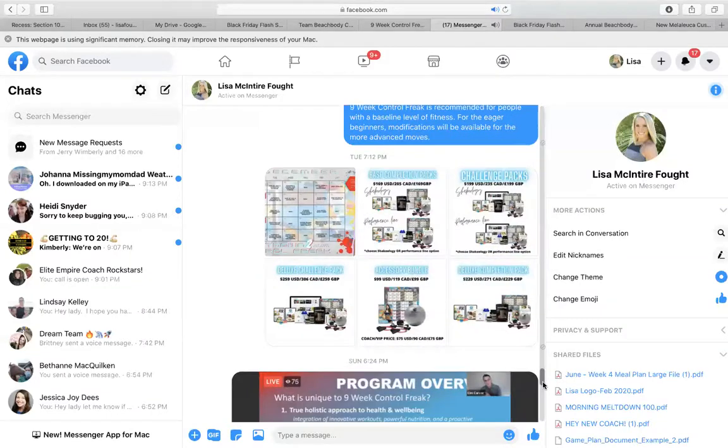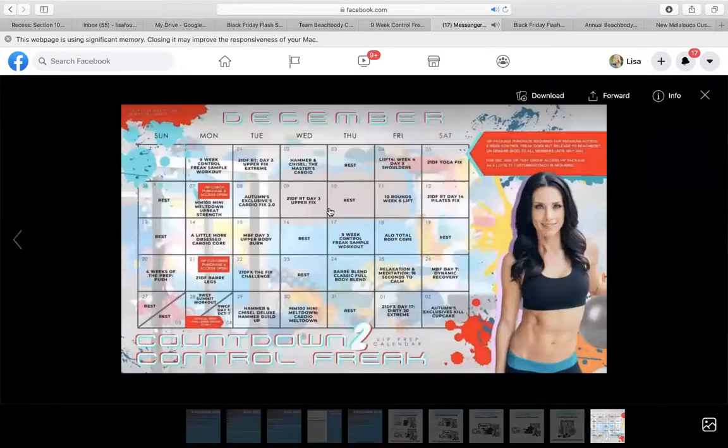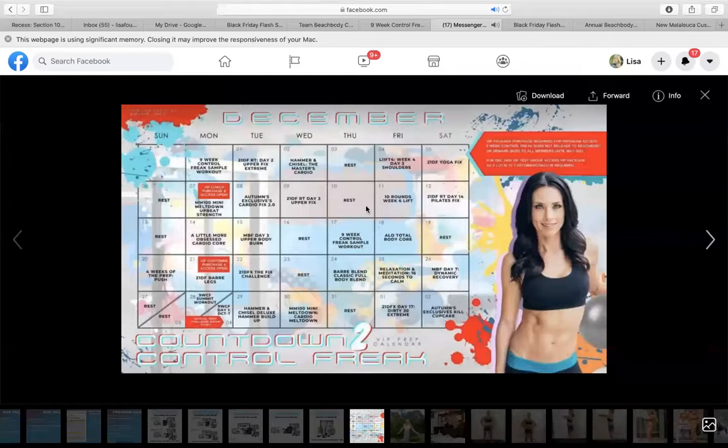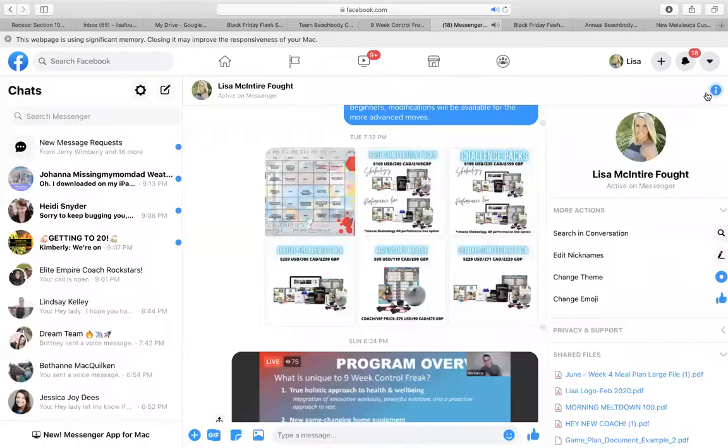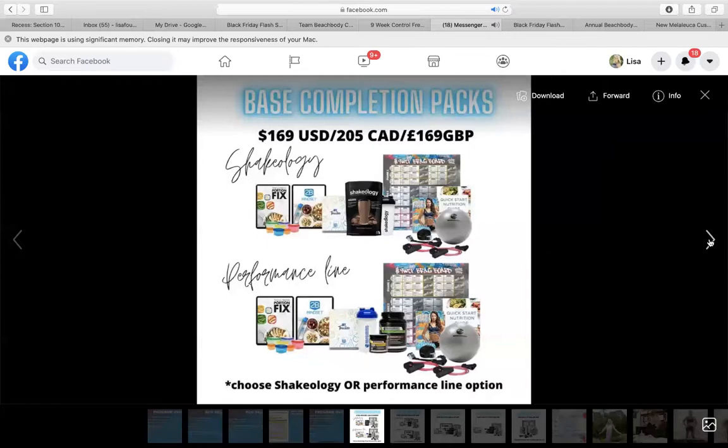I will also share in the info group a sample prep calendar. If anybody is just getting started, this will give them basically 30 days of getting ready to start day one on January 4th. It'll get them started tomorrow and work all the way up to January 4th. I'll post that in the info group, and then I will share all of these pack options with you guys too: the completion pack, challenge pack, deluxe challenge pack, deluxe completion pack, and accessory bundle.